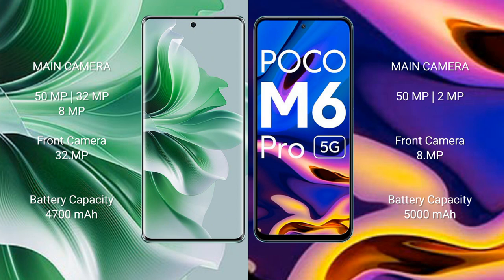Oppo Reno 11 Pro has a 4700mAh battery with 80W fast charging support. Xiaomi Poco M6 Pro has a 5000mAh battery with 18W fast charging support.